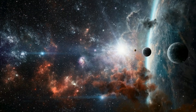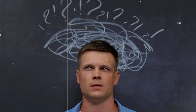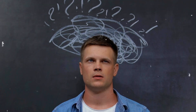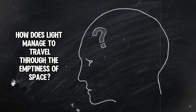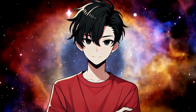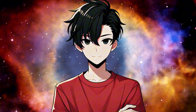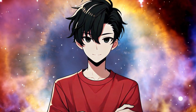Light. It travels through the vacuum of space at 300,000 km per second, but here is the weird part — it doesn't need anything to help it move. No air, no water, nothing. So how does light manage to travel through the emptiness of space? In the next few minutes, we're breaking down the science behind why light doesn't need a medium to travel, and the answer is mind-blowing.